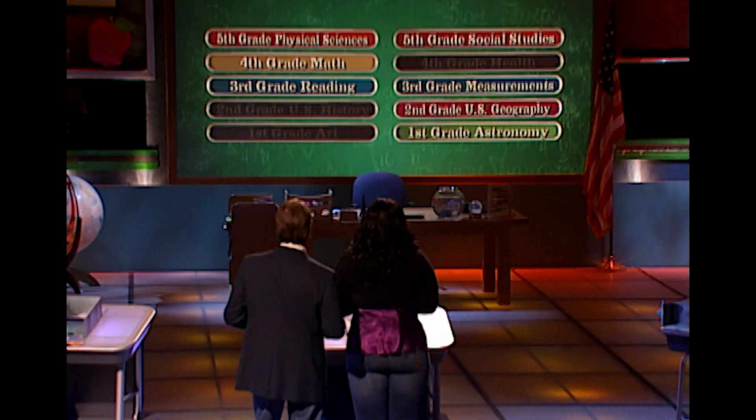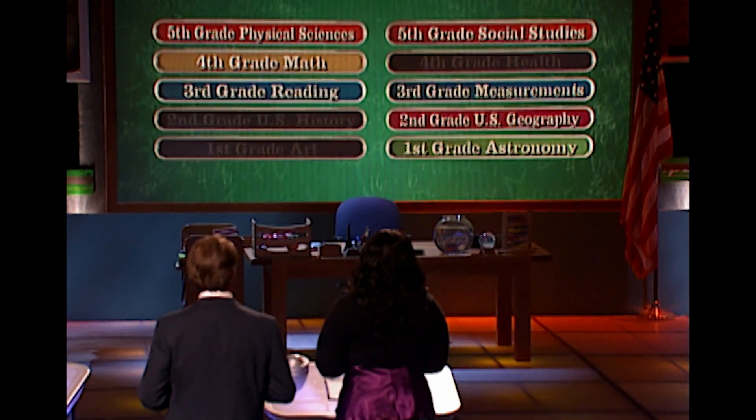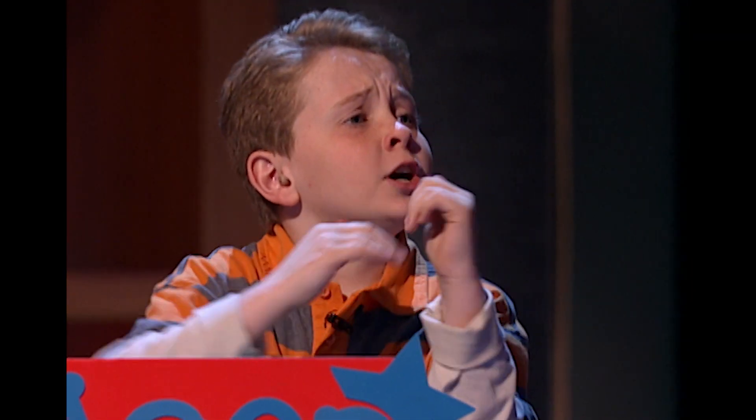Pick your next one. OK, I'm going to go with the first-grade question again. Since I got that one so quick, I'm going to go with first-grade astronomy.